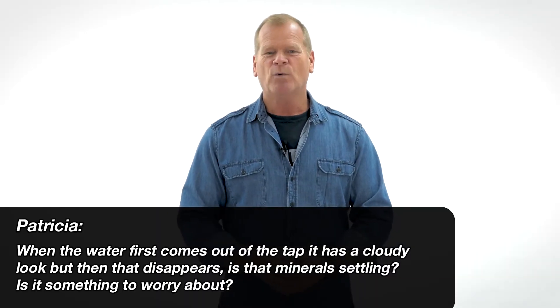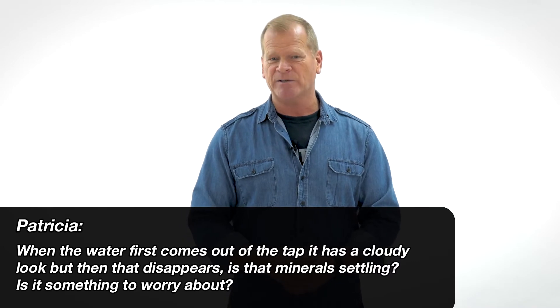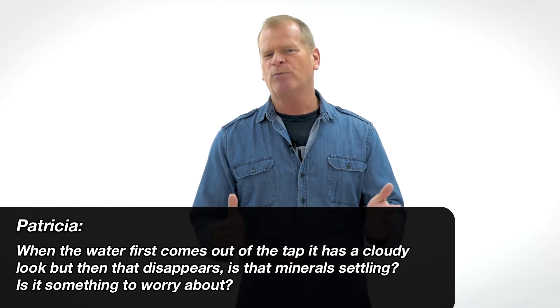From Patricia: when the water first comes out of the tap it has a cloudy look but then disappears. Is that mineral settling? Is it something to worry about? Water should only be made up of hydrogen and oxygen. Anything else could be considered a contaminant.